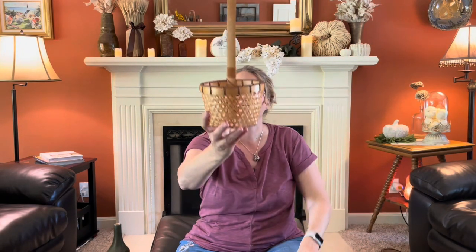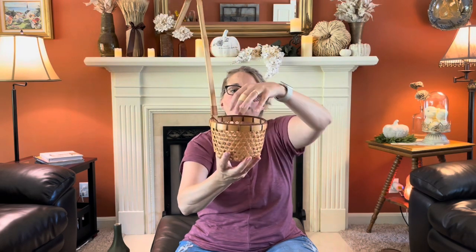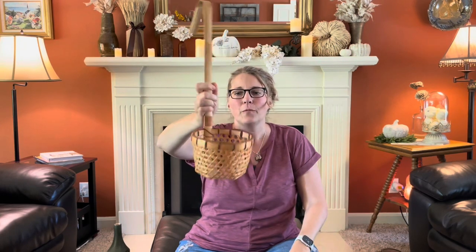Then I found this. I don't care for the color — I'm going to darken it up a little bit with some stain. But I thought this would be really pretty with some draping greenery on it, and then you could hang it over a hook on a wall hook shelf. What do you guys think? I just thought this would have some really cute possibilities.